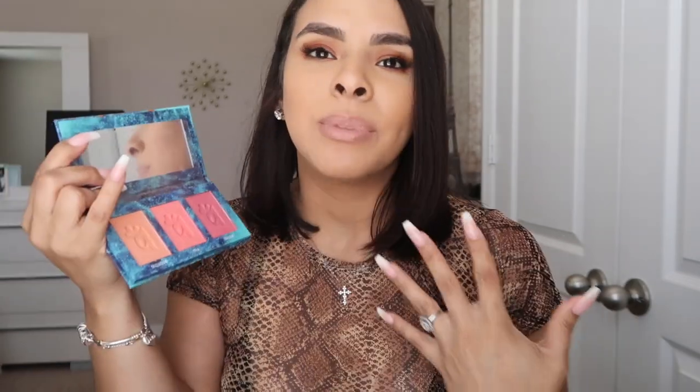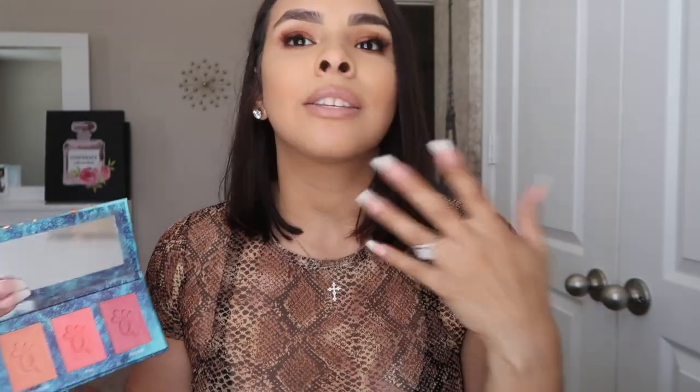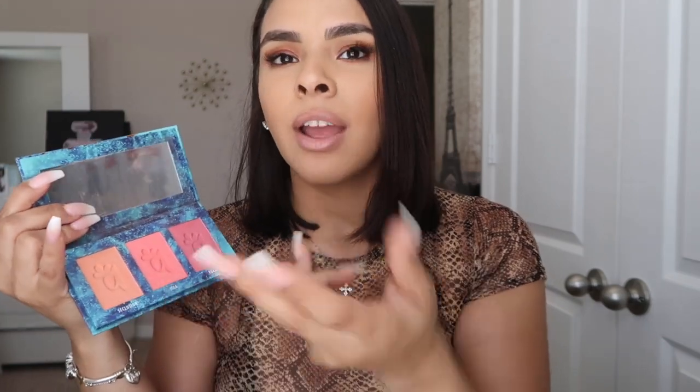Let's move on to blush. I've been obsessed with this blush palette ever since I got it in my BoxyCharm — I cannot put it down. This is the Alamal Cosmetics Blush Palette, the Trio in the shade Medium Tan. This palette is gorgeous. When you mix all the shades together it gives you the perfect color. The orange-y shade is my favorite — it gives that perfect flush on the cheeks. It's super pigmented, so you don't need much.